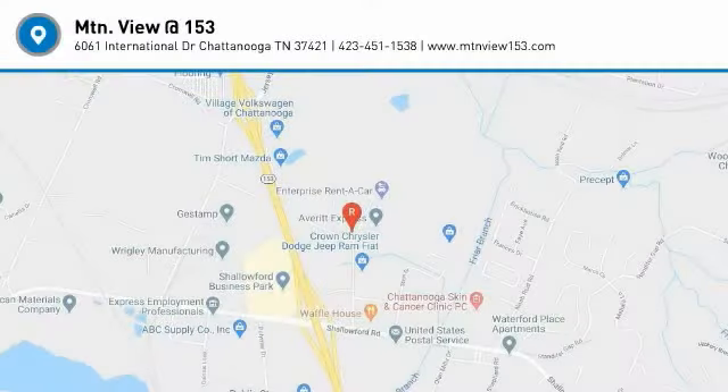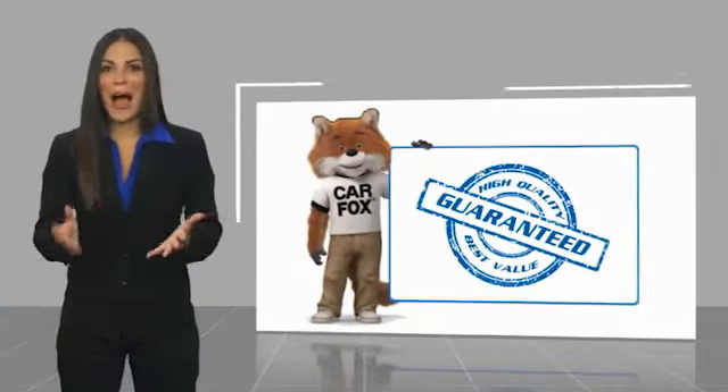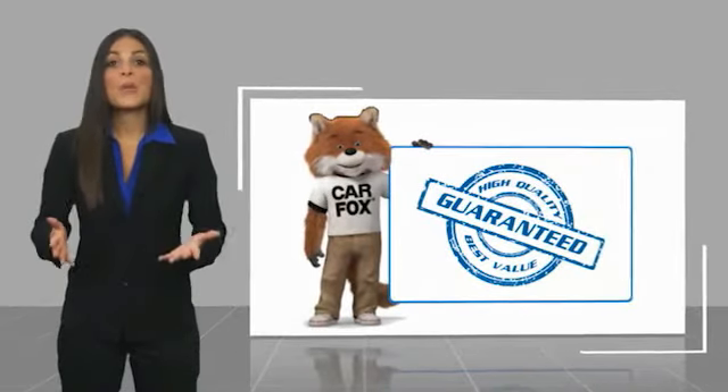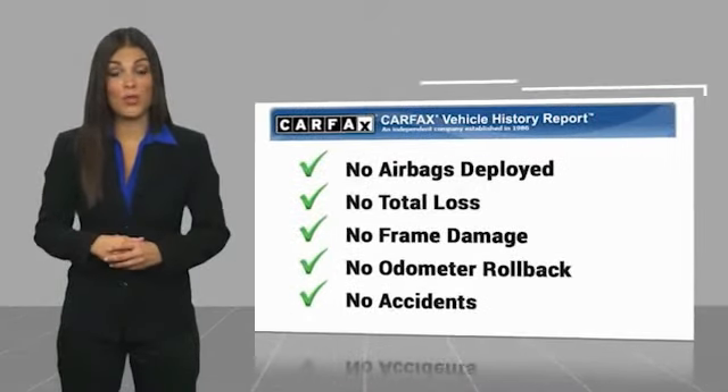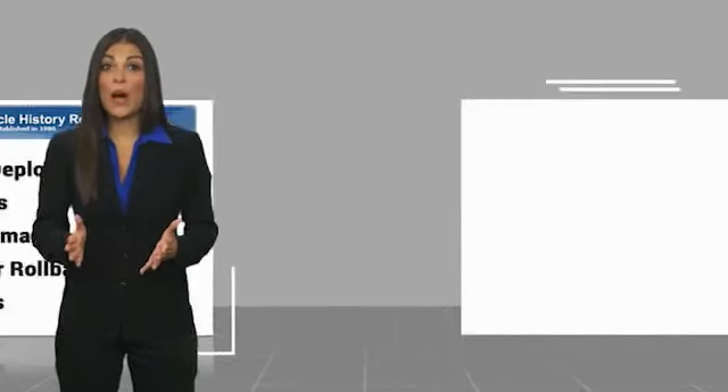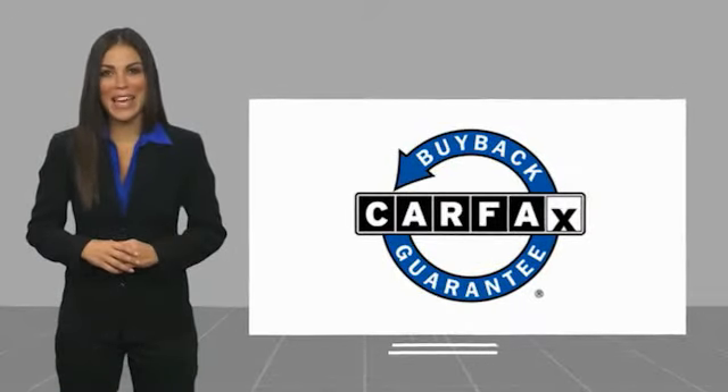Come in and get it before someone else does. Here's another high-quality vehicle with a Carfax Vehicle History Report. Be sure to find a complimentary copy of this report online or contact the dealership. This vehicle qualifies for the Carfax Buyback Guarantee.